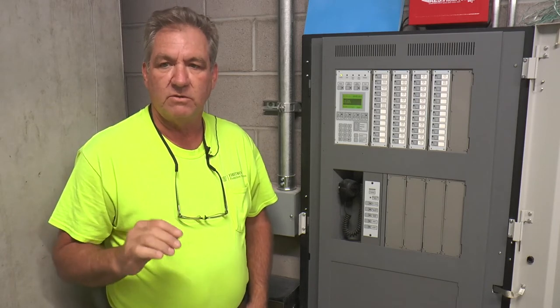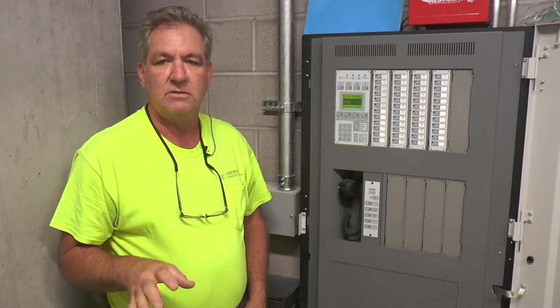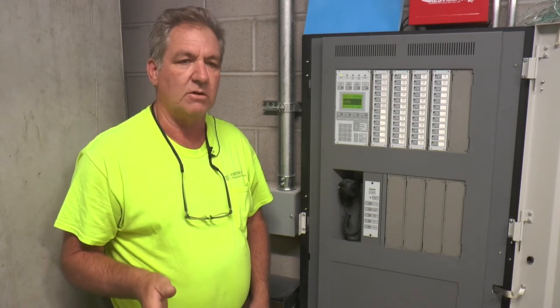Those floors will go into a full evacuation mode with a voice message. All the rooms have speakers. The handicap rooms have speaker strobes.